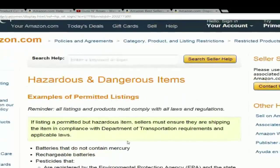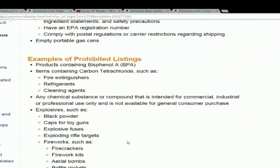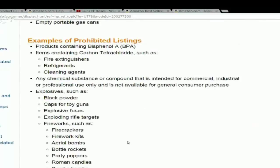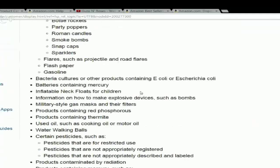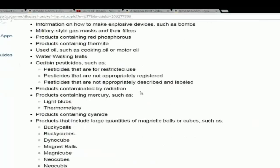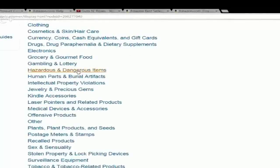Hazardous and dangerous items are restricted. Batteries can't contain mercury, and if your product has batteries there are issues to deal with. Prohibited items include fire extinguishers, refrigerants, cleaning agents, black powder, projectile flares, bacteria cultures, pesticides, and certain light bulbs. Some of this is basic, but some people decide they want to sell things in these categories and they just need to know right from the start that they can't.